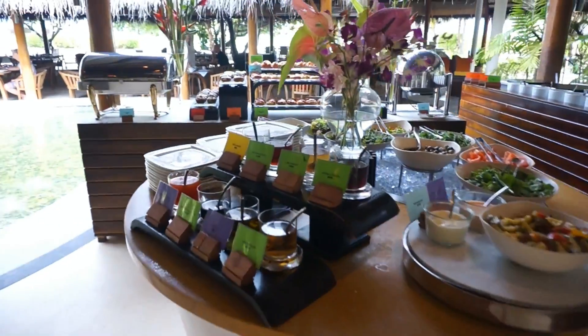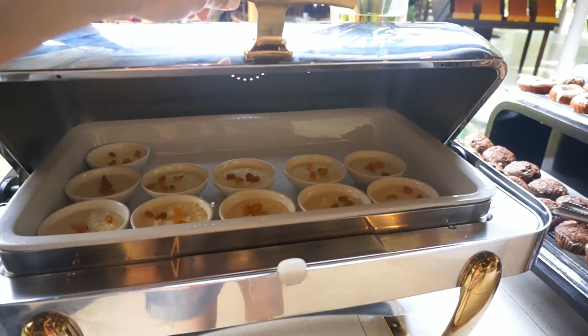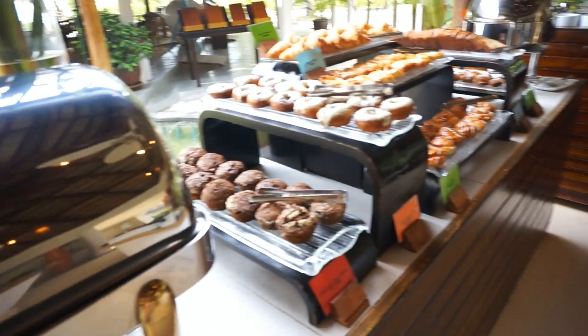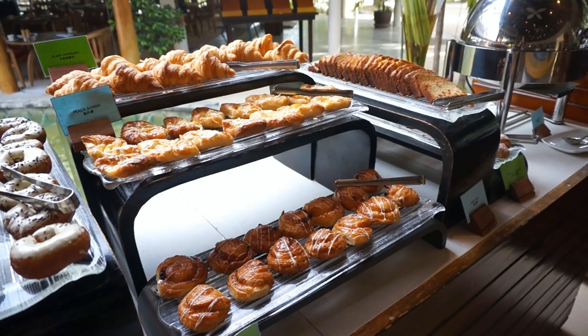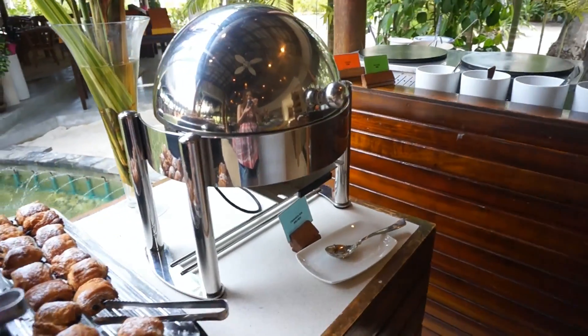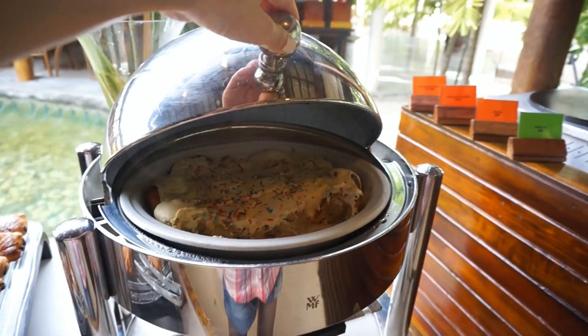And here there's the salad bar. Here we have some Chinese rice pudding in individual bowls — there's sweet options, and there's donuts, muffins, Danish pastries, and some cinnamon bun bread pudding.